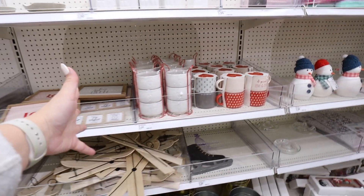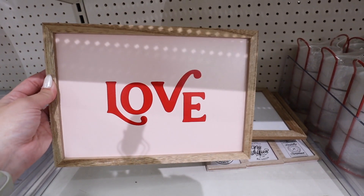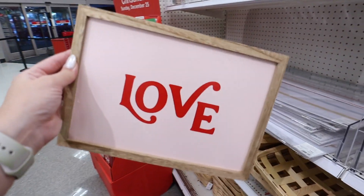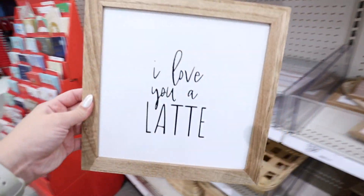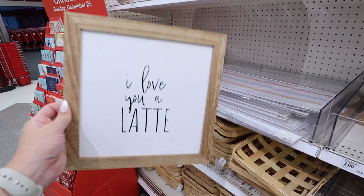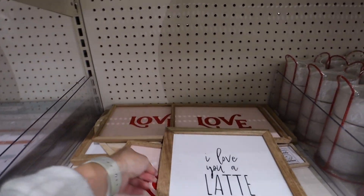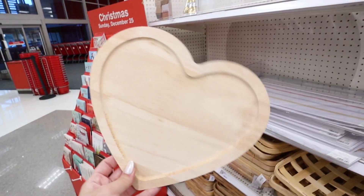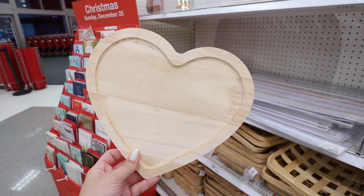Already just got into Target and there is a ton of brand new stuff in the Dollar Spot. Finally finding the Valentine's Day collection! They have these new wall signs — this one says 'Love' in a really nice pink color with a kind of 70s-type font in pink and red with a natural frame. Then there's one that says 'I Love You a Latte,' which is so cute — more of a square sign, perfect for a Valentine's Day coffee bar. These are five dollars.